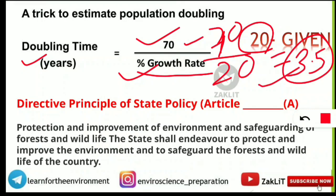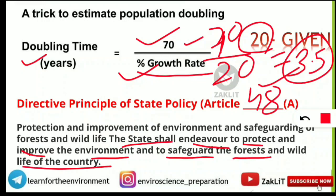The Directive Principle of State Policy related to environment is according to Article 48A of our constitution. It states that the state shall endeavor to protect and improve the environment and to safeguard the forests and wildlife of the country.